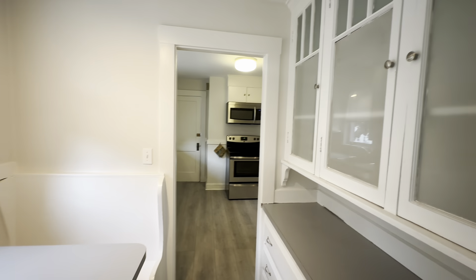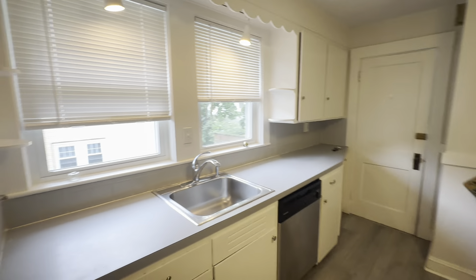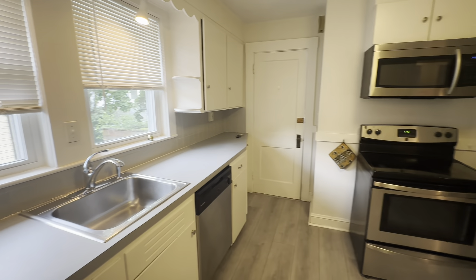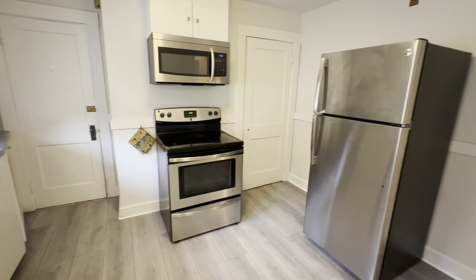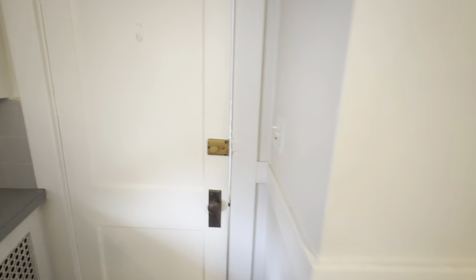I have a little breakfast nook here with the pantry. Nice extra storage. New floors.